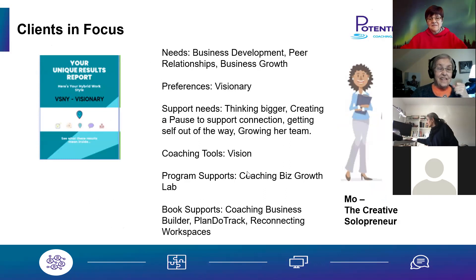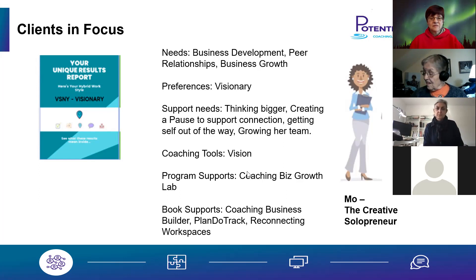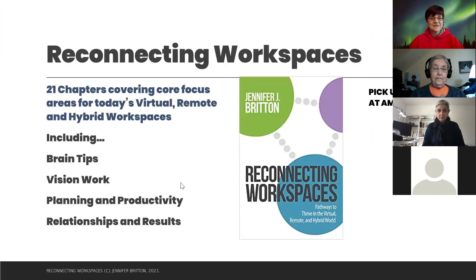Mo is our visionary in the Digital Dozen — a creative solopreneur with a stripe of the innovative experimenter too. For visionaries, their needs may be around business development, cultivating peer relationships to share vision and business growth. That's the Coaching Biz Growth Lab, where I've been working with many visionaries over the last three or four years who have been birthing their businesses. The books that support the entrepreneurial visionary are Coaching Business Builder and the Plan Do Track Workbook Planner — and of course Reconnecting Workspaces, which sets everything in frame.